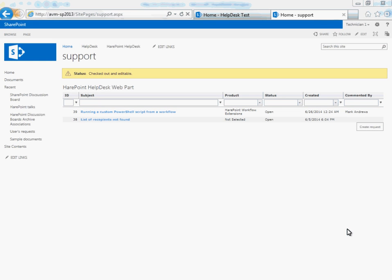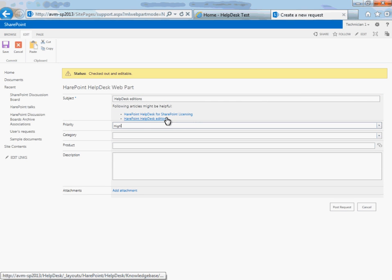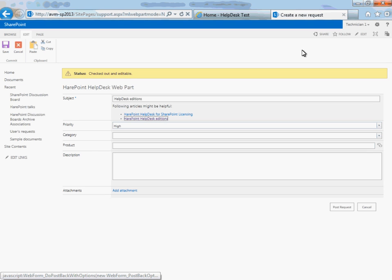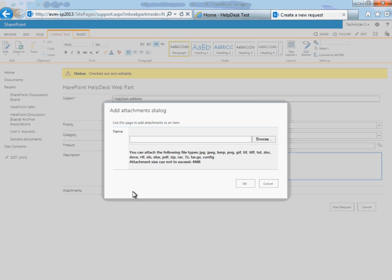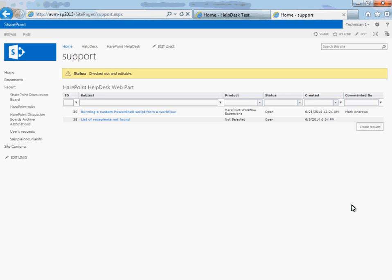Now let's look at the web part which shows users a list of their own requests and allows new ones to be created. This web part can be placed on any SharePoint website. When the user creates a new request using the page where the SharePoint Help Desk web part is placed, the Help Desk shows the user articles from the product's knowledge base which correspond to the entered keywords. This helps reduce the number of requests which come through to the operators. The form to create new requests can be easily customized and you can add any number of additional fields. The Help Desk administrator can also limit the allowed attachment size and select the types of attachments which can be added to a request.